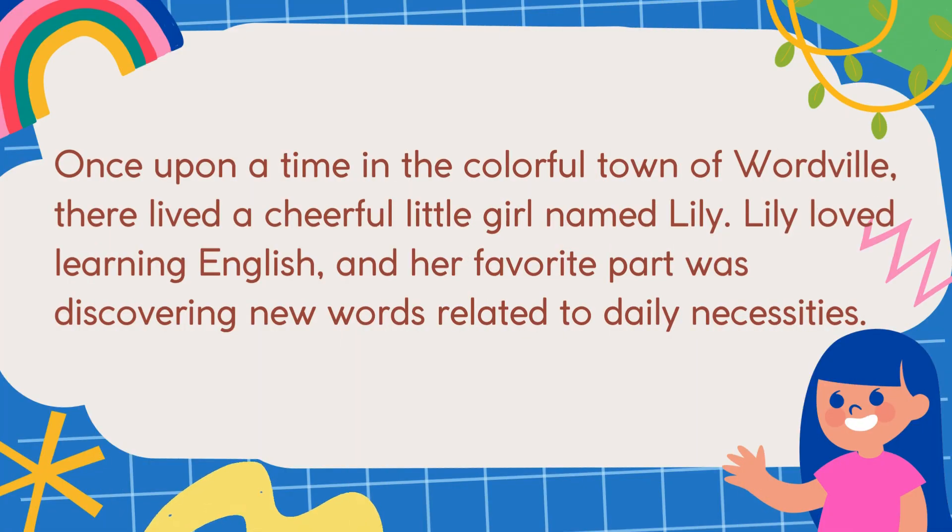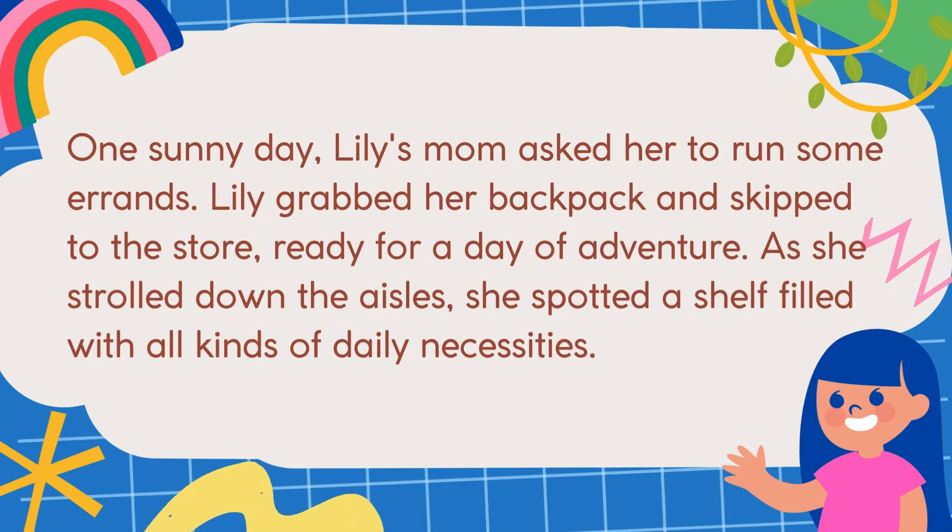Once upon a time in the colorful town of Wordville, there lived a cheerful little girl named Lily. Lily loved learning English, and her favorite part was discovering new words related to daily necessities. One sunny day, Lily's mom asked her to run some errands. Lily grabbed her backpack and skipped to the store, ready for a day of adventure.